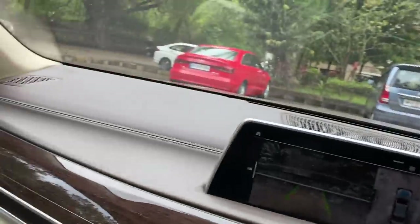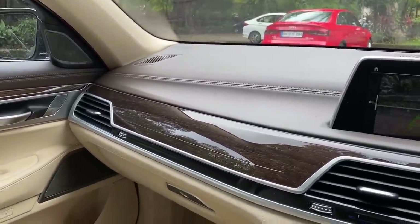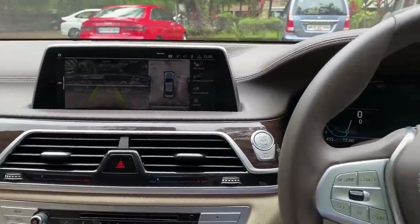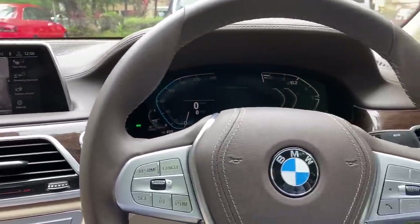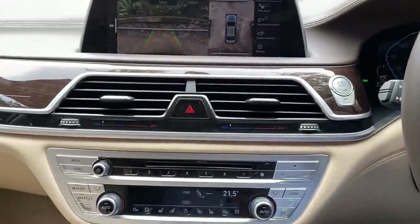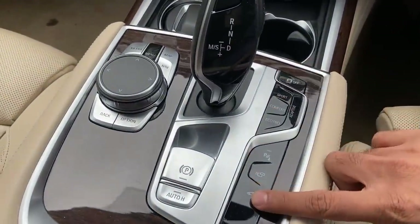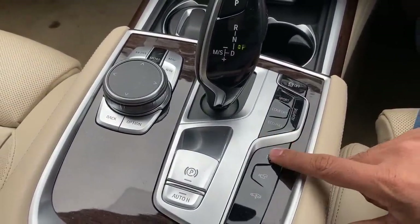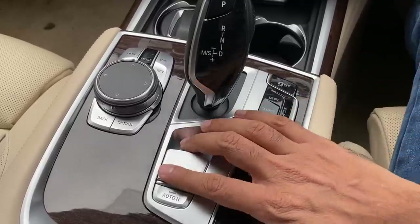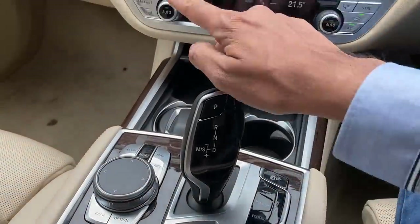We're back. This is the dashboard of the beautiful BMW 7 Series. The cameras are really advanced and it feels extremely comfortable, refined, and smooth. The center console has a lot of buttons — this is for the iDrive controller. You can raise the ride height, there's a camera button, parking assist, drive modes, adaptive traction control, electric parking brake, auto hold, and a nice gear lever.